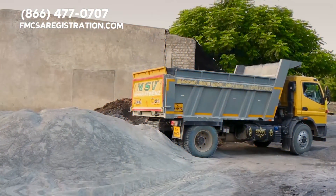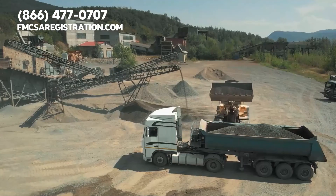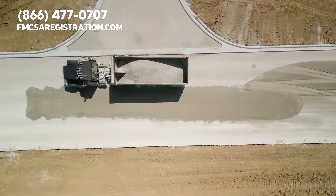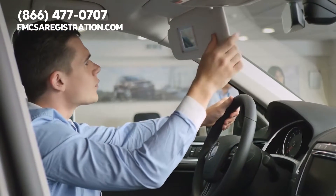If you want to drive a big dump truck, here is how to receive a CDL. You will need to pass practical and written commercial driving tests. The tests will correspond to the specific requirements in your state. The majority of dump truck drivers also need to pass hands-on training courses via truck driving programs.